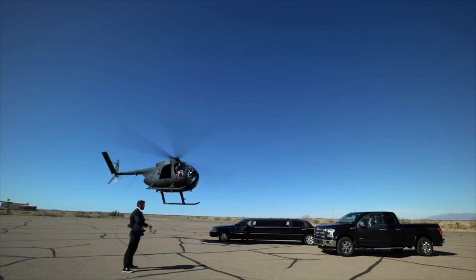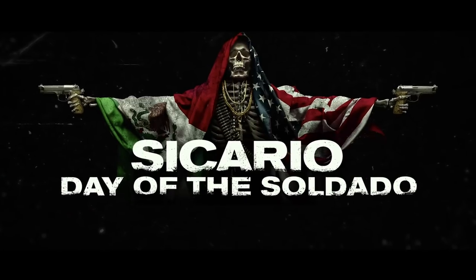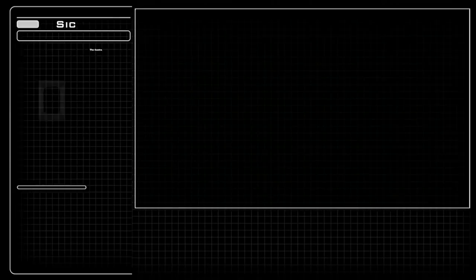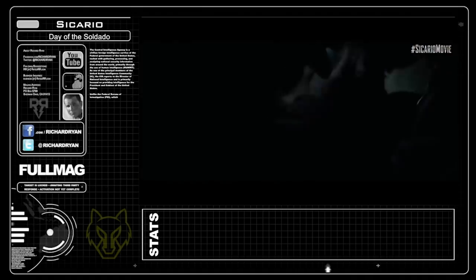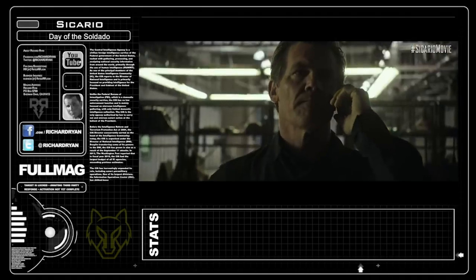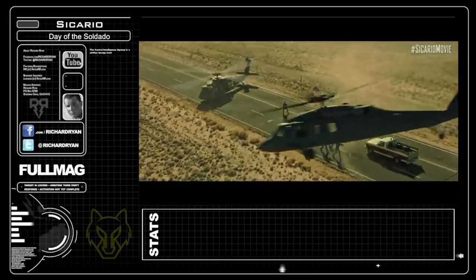The Breakdown is where I take your favorite parts of movies and video games and show them to you in real life. This episode: Sicario Day of the Soldado, available now for download and on-demand. Sicario Day of the Soldado stars Benicio Del Toro, Josh Brolin, and is the much anticipated follow-up to one of my all-time favorite movies.